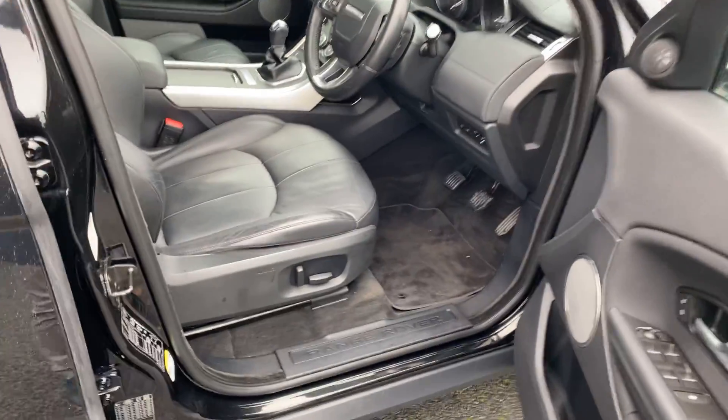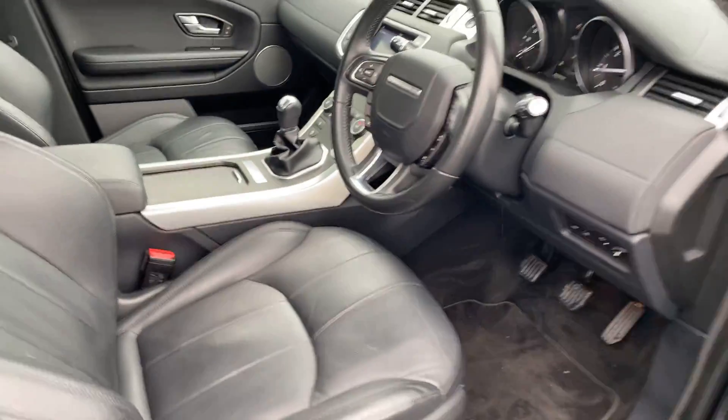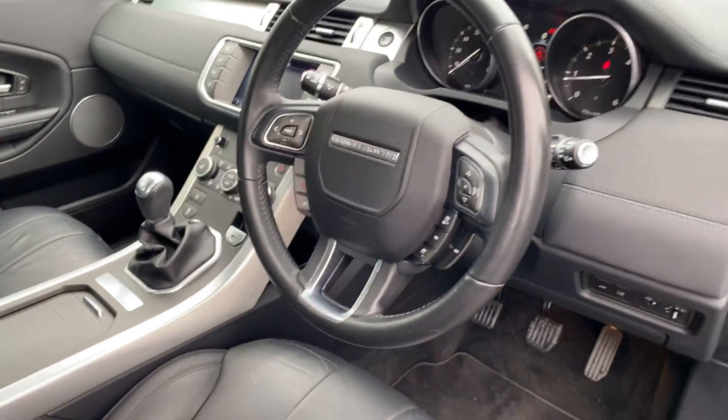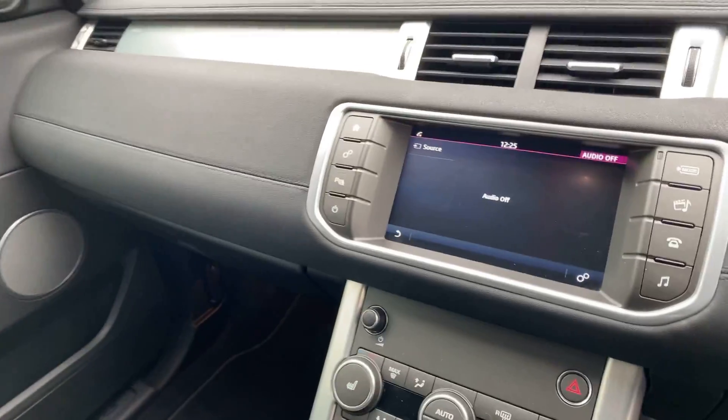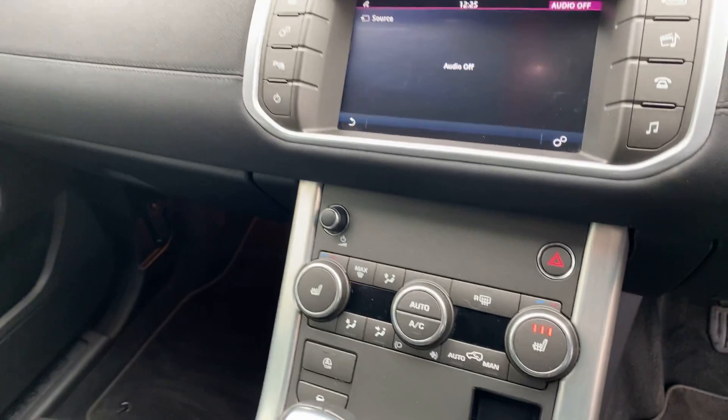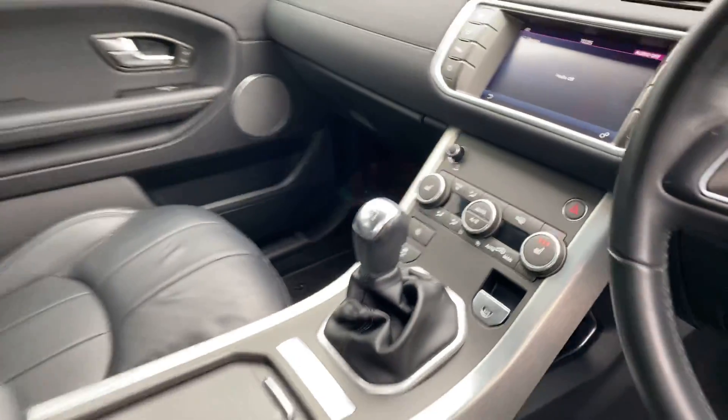Moving to the front, we have an electric driver seat, multi-function steering wheel, auto lights with auto wipers, touchscreen radio, dual zone climatic air conditioning, and heated seats for the front.